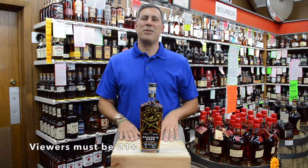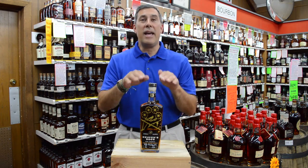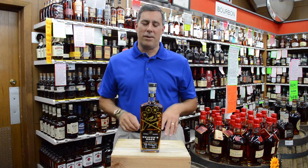Hey, I'm Herb with Decatur Package Store. Thank you so much for tuning in today. Today we're going to talk about Heaven's Door Barrel Proof Single Barrel.